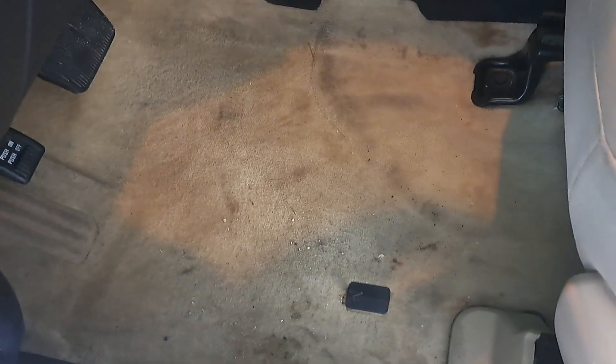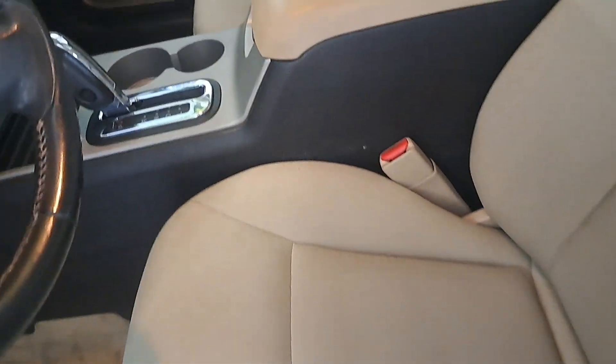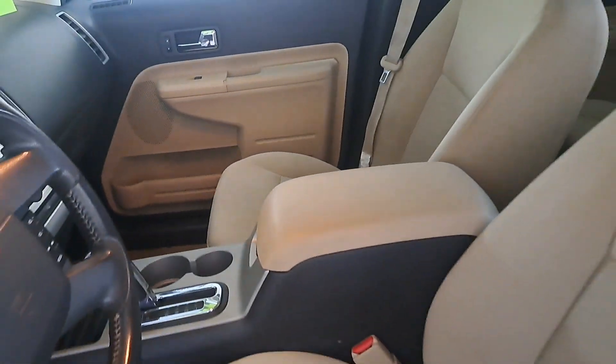Now the carpets are in pretty rough shape — we're not really going to do much with them, but I am going to wipe them down as if they are a hard surface. And then I'm also going to vacuum. But man, whoever owned this took superb care of it, and it smells wonderful in here.